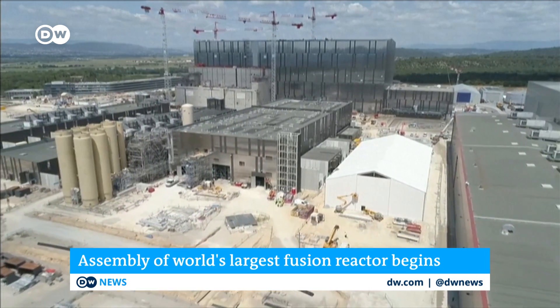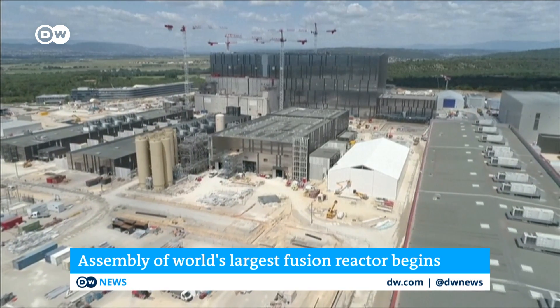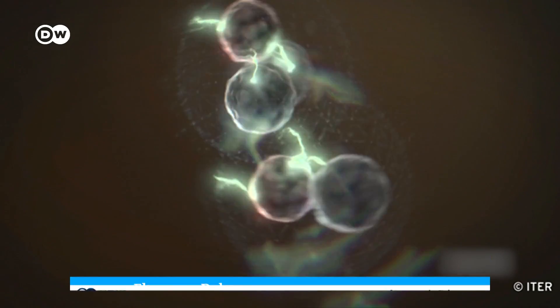The idea is to create energy not by splitting atoms like nuclear power stations do now, but by fusing them together. For decades, scientists have been trying to tap into the power that drives the sun — nuclear fusion.